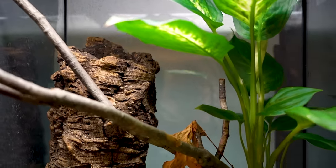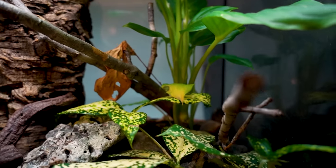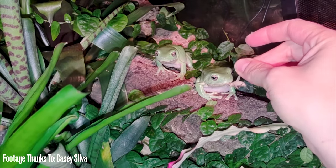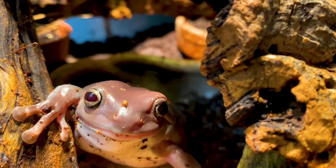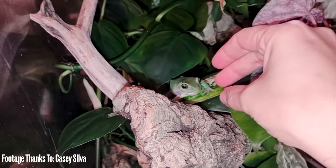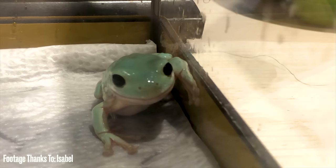In terms of enclosure size, very similar to a mountain horn dragon — they like it tall rather than wide. Give them enough space and do your research. We're doing a White's care guide very soon, coming in December. They feed on insects, and the way they eat is super interesting — vivaciously going after their food — which is why I love to keep them. They're from Australia, sometimes called dumpy tree frogs or Australian White's tree frogs. They are quite large; if you want a smaller option, red-eye tree frogs would work. I love these frogs — they're one of my favorites and I'll always have them.